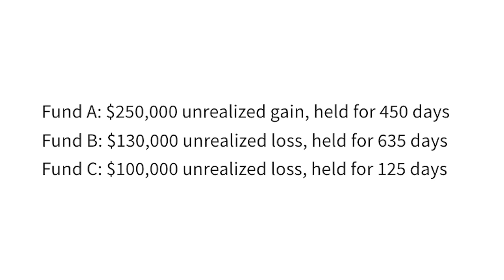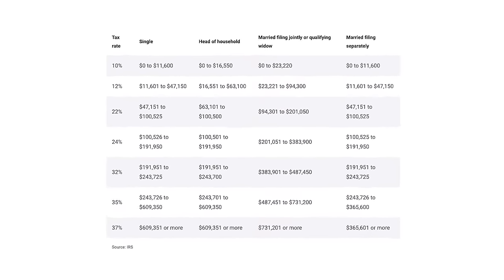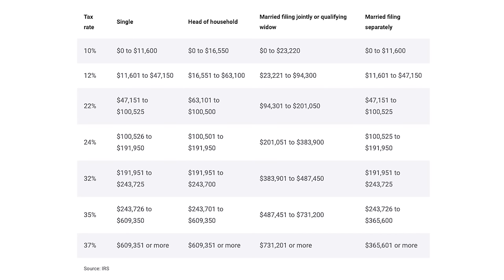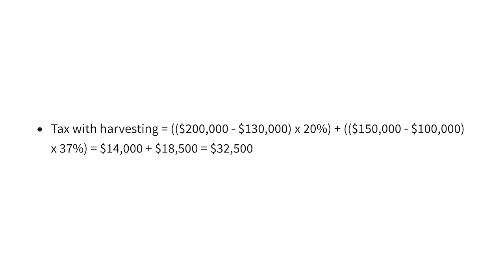Let's run through an example. Let's say that in your portfolio you have three different investments: Fund A has an unrealized gain of $250,000 held for 450 days; Fund B has an unrealized loss of $130,000 held for 635 days; Fund C has an unrealized loss of $100,000 held for 125 days. In another holding, Fund E has a realized gain of $200,000 held for 380 days, and Fund F has a realized gain of $150,000 held for 150 days. As a single tax filer in the top marginal income tax rate of 37%, without tax loss harvesting you would owe $95,500 in taxes from your realized gains — the $200,000 taxed at 20% long term capital gains and the $150,000 taxed at 37%. But by using tax loss harvesting, you can lower your tax liability to $32,500.